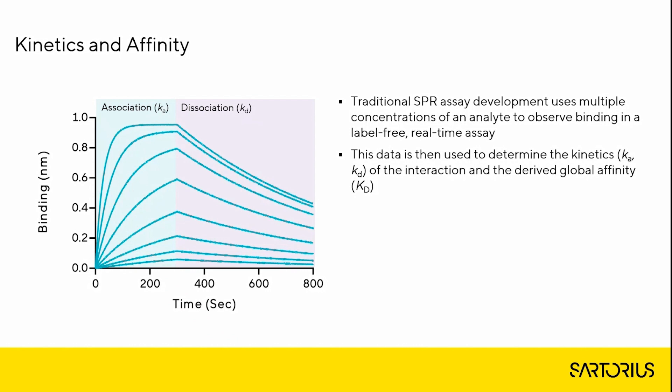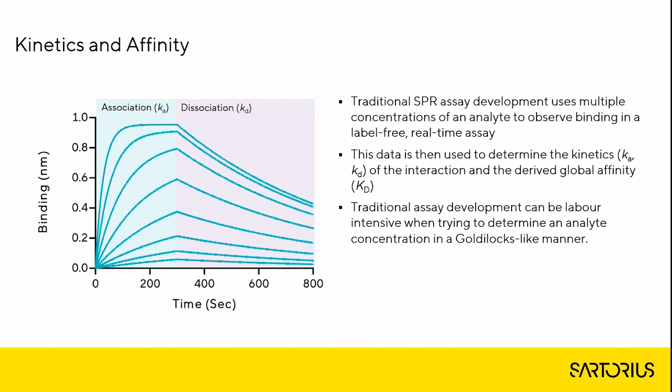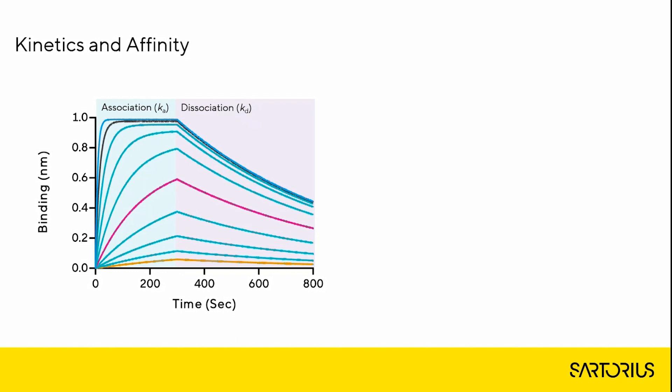Binding an analyte to a ligand to form an analyte-ligand complex is a second order binding process where the observed response is dependent on the concentration of the two reactants, but the concentration of the ligand can be viewed as a constant. In general, for kinetic assessments, in order for the association kinetic parameters to be accurate, sufficient curvature must be present in the observed response — the key factor in kinetics is curvature. Assuming affinity effects are minimized and the association phase does not run too long, the dissociation rate constant, which is concentration independent, does not require optimization.